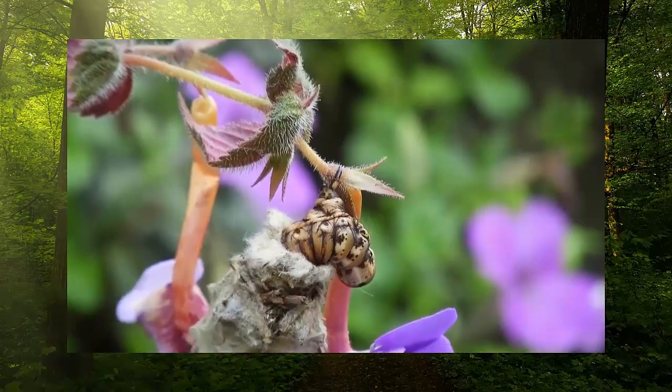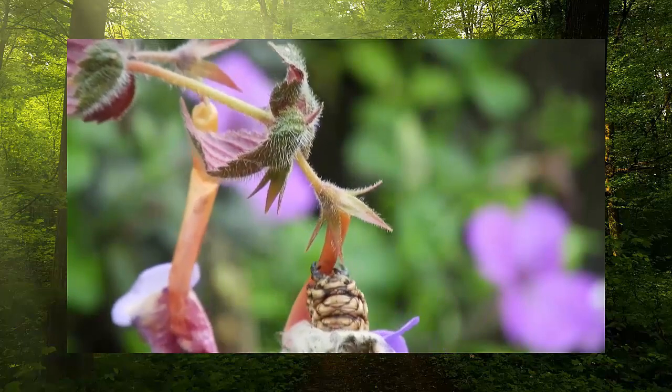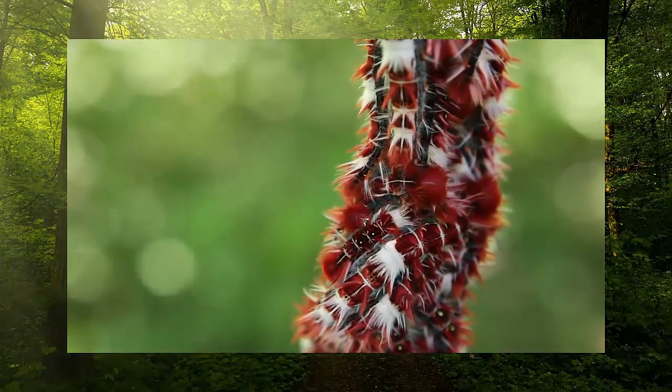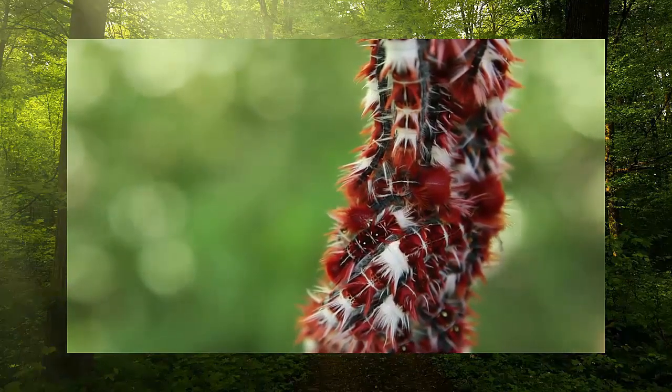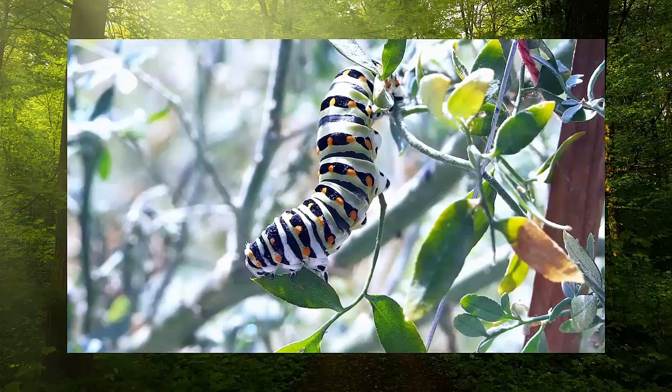Butterflies and moths start their lives as caterpillars. As they slowly grow and change into butterflies and moths, the process begins when they're an egg. They then reach the larval phase and become caterpillars. During this stage they eat constantly and start to outgrow their skin, which they shed several times as it gets too small.